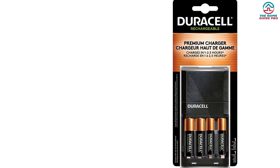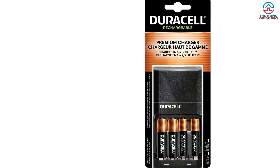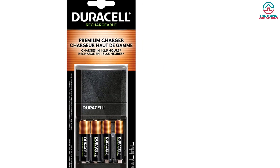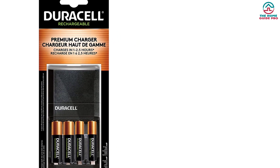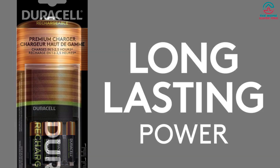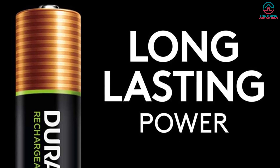Plus, it's compatible with all rechargeable AA and AAA NiMH batteries. And if you're a practical gift giver during the holiday season, this rechargeable battery charger set could definitely make for a great stocking stuffer at a cost of less than $20.